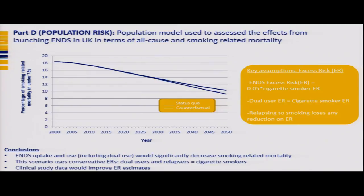For population risk, we used excess risk estimates assuming an ENDS excess risk of 0.05 of cigarette smoking, based on Public Health England findings. We assumed dual-user excess risk equals that of a cigarette smoker, and relapsers lose any risk reduction. Plugging these into our population model shows that over time there would be a reduction in smoking-related mortality in people under 75. These model estimates are conservative, and clinical studies will play a fundamental role in refining excess risk estimates.